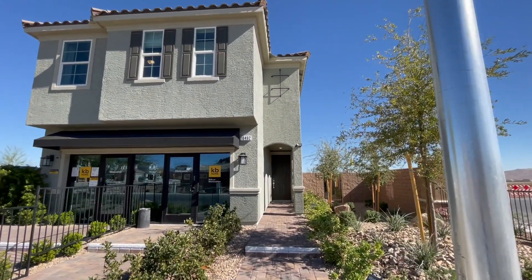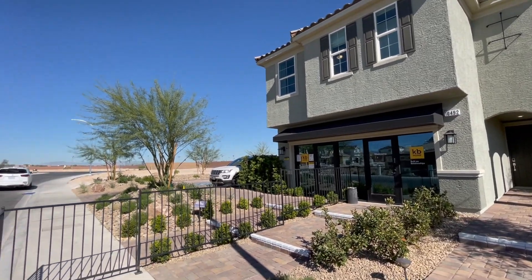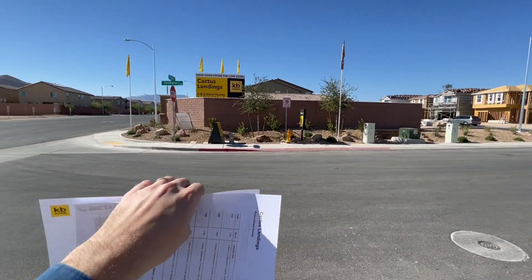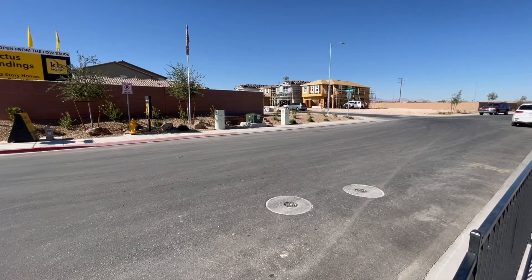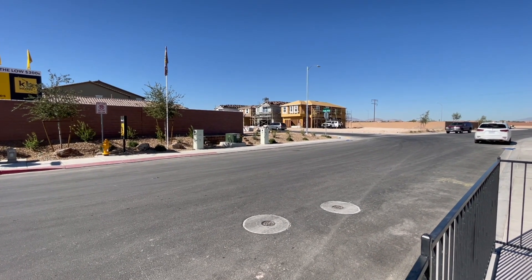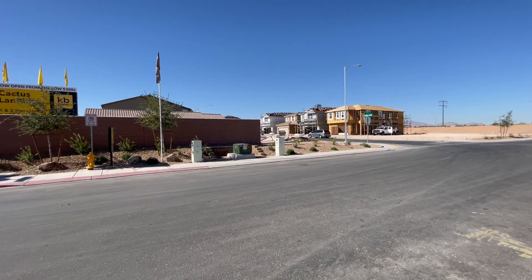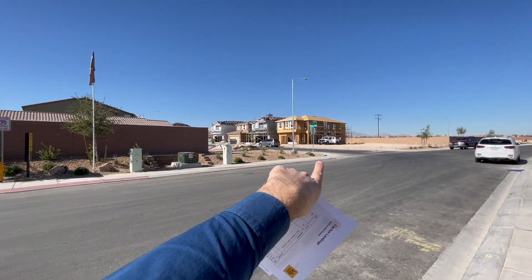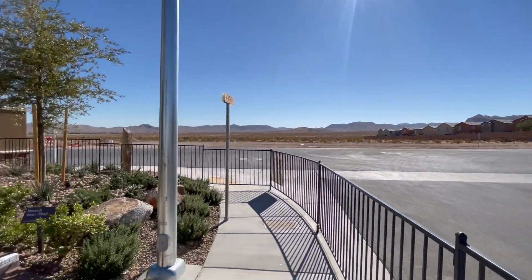Hello ladies and gentlemen, welcome to another video. Today I am in the southwest of Las Vegas. This is a KB Homes new-built community. The model right behind me is the 2,469 square feet model. This is the Cactus Landing community by KB Homes, located all the way down next to Durango and Blue Diamond, right next to Mountain's Edge. As you can see, this community was just started.